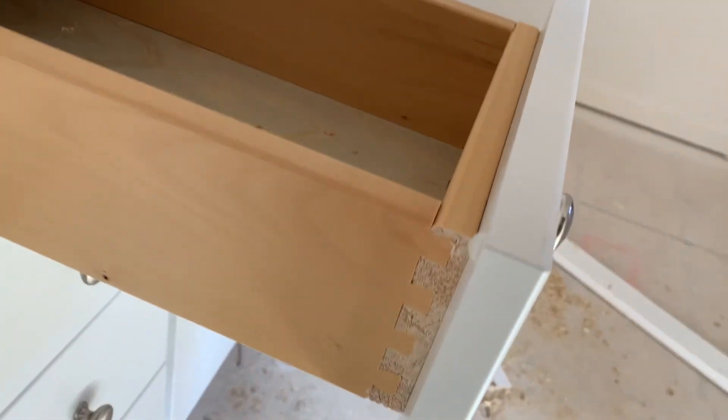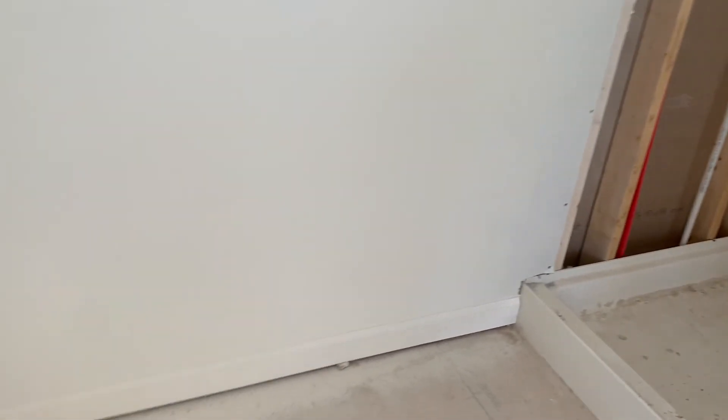Double vanity. Dovetail drawers. Self-close. Not a whole lot more progress up here — well, other than the trim. You've got the trim going in.